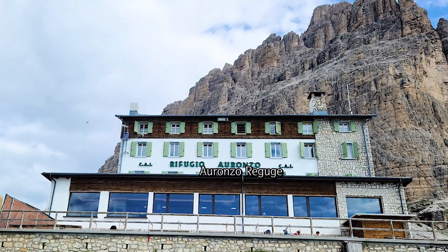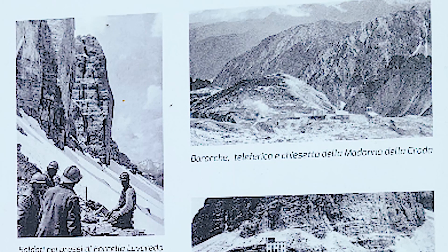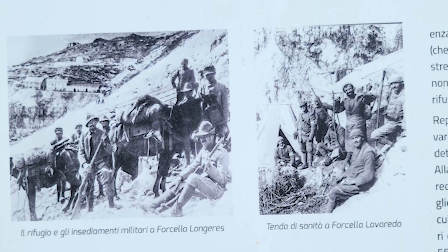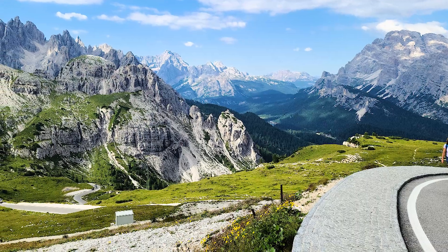In Tre Cime, the front lines of World War I formed between 1915 and 1917. Newspaper articles and photos from that time are posted in front of the refuge.